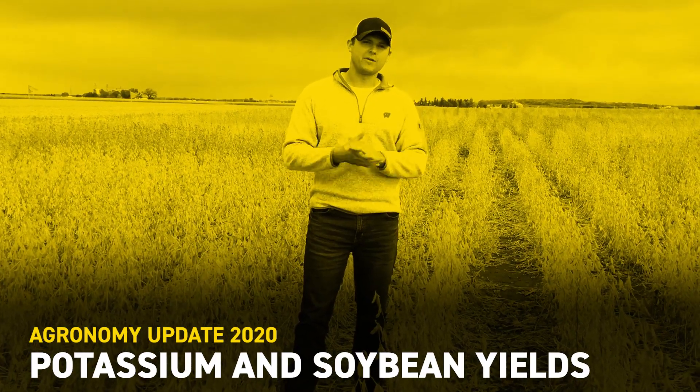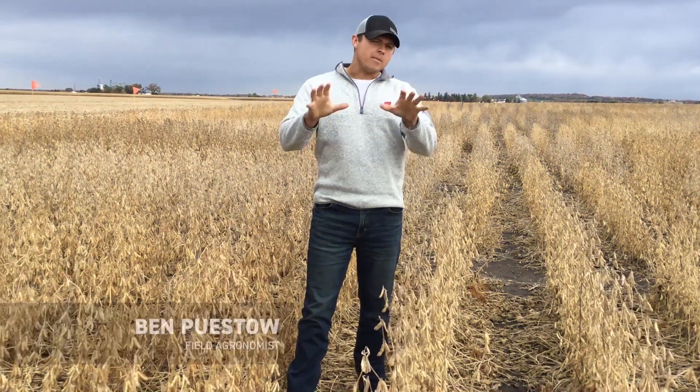Hey, Ben Pistole here, field agronomist for Bexham, Wisconsin. Coming to you guys today from Janesville, Wisconsin, and I'm actually standing in our soybean choice trial down in Janesville.